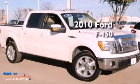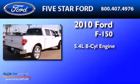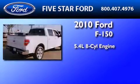This is a certified pre-owned 2010 Ford F-150. It features a 5.4-liter eight-cylinder engine and an automatic transmission.